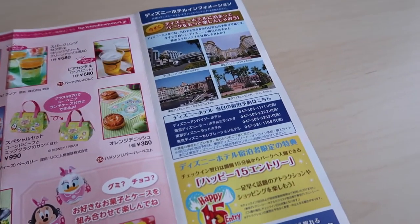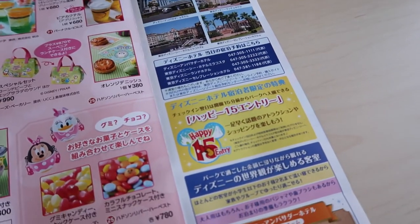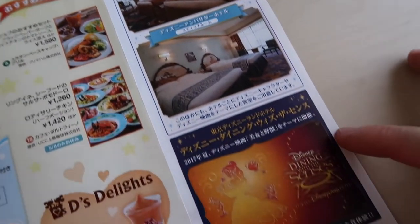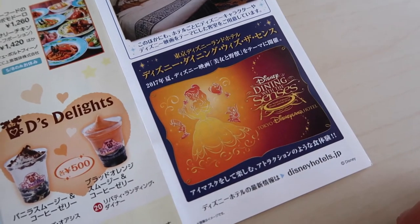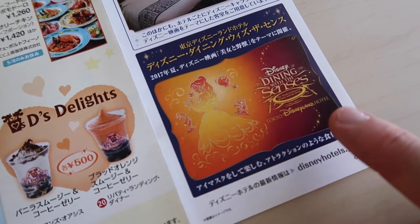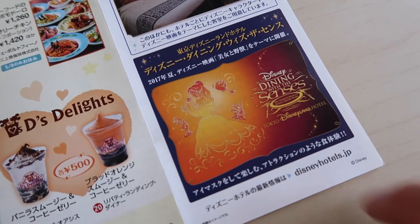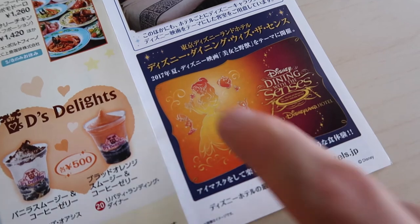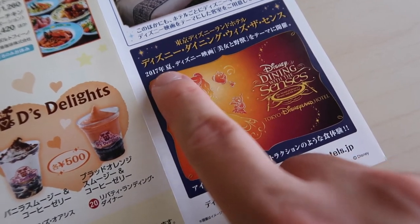Over here is general information on the hotels and the Happy 15, which is early entry 15 minutes before park opening if you're staying at the Disney hotels. And down here is Dining with the Senses, which is a special themed dining event at the Tokyo Disneyland Hotel — this time around the theme is Beauty and the Beast, happening in summer this year.